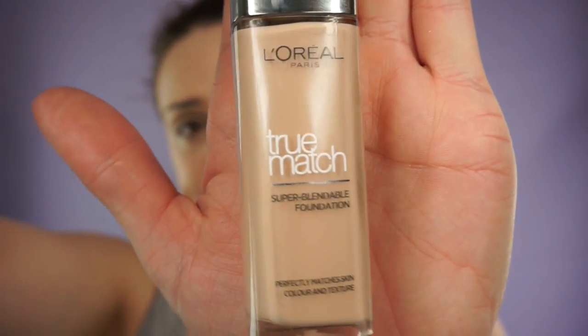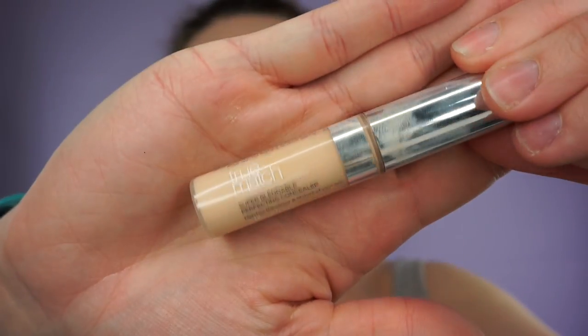Hi everyone, welcome back to my channel. Today I will be doing a Next Make Me Beautiful rating review. I've only got foundation and concealer on already — I've used the L'Oréal True Match foundation and True Match concealer — so I'll just go through the products I purchased at Next first, how much they were, and then I will use them.